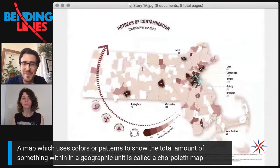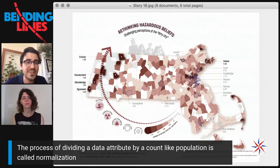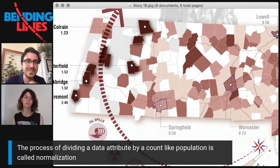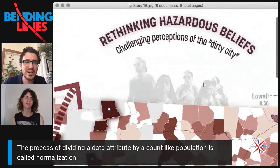In the second map, with much of the same visual register still intact — still a choropleth, still many of the same colors — Maggie applied normalization: dividing the data by population. Instead of looking at total sites per town, we're looking at sites per capita, and suddenly it's a completely different pattern. Some large cities in the Boston metro area do have high ratios, but also many places in Western Massachusetts, where our cultural associations are more likely to evoke pastoral, scenic landscapes and recreational tourism sites. The title, 'Rethinking Hazardous Beliefs: Challenging Perceptions of the Dirty City,' and an included image make it more evident that we have to think about the systems at play.